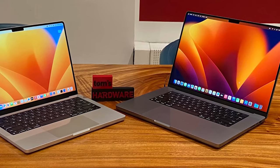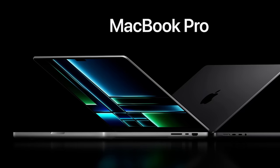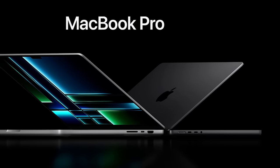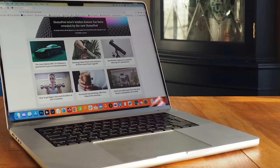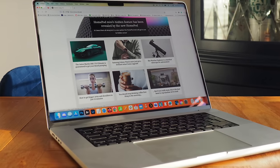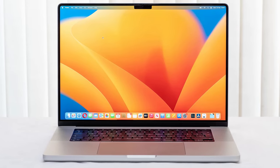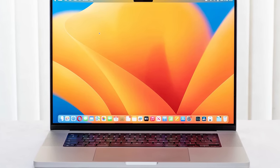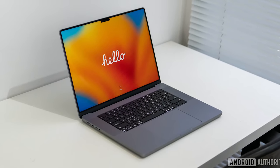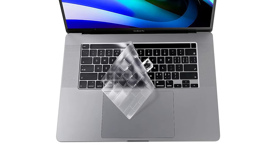MacBook Pro 16-inch M2 Pro 512GB was $2,499, now $2,299 at Amazon. Apple's new premiere laptop is the most powerful Mac laptop we've tested. In our MacBook Pro 16-inch 2023 review, we said its 16-inch mini LED display is one of the best laptop displays we've tested. If you own an older model MacBook Pro and need a new powerhouse, this is the Mac you want. It features a 16.2-inch Liquid Retina XDR display at 3,456 by 2,234, M2 Pro 12-core CPU with 19-core GPU, 16 gigabytes of RAM, and a 512GB SSD.